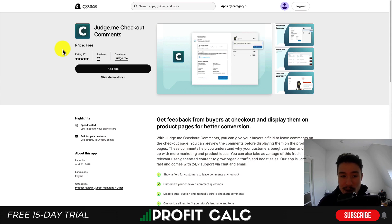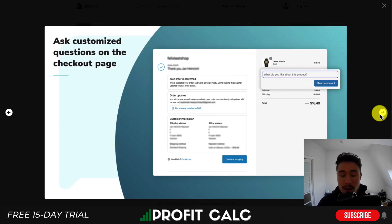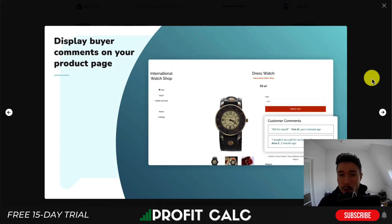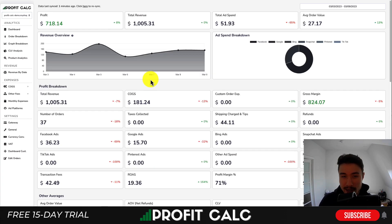The next app is called Judge.me Checkout Comments, and it is completely free. It adds a prompt at the end of the checkout experience, letting customers tell you how the experience was — for example, if there was confusion around shipping settings or how to apply a discount code. It can help you improve the experience overall, and if they leave a positive comment, you can also display it on the product page. It has a perfect 5-star rating with 17 reviews.